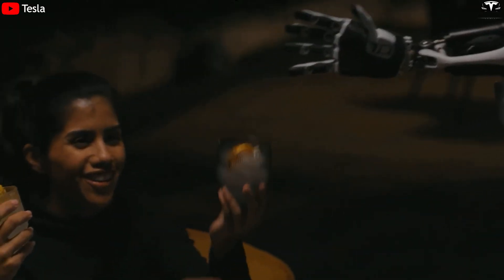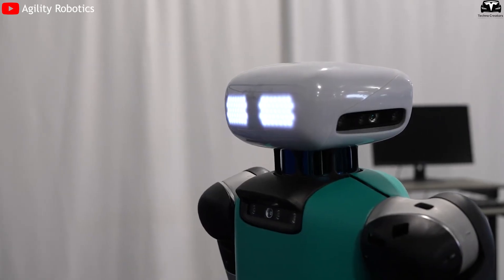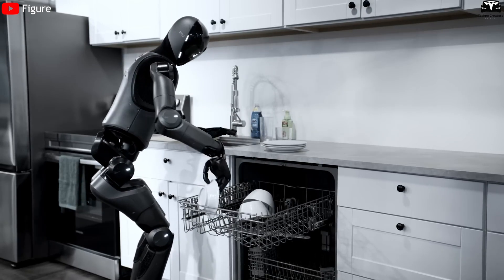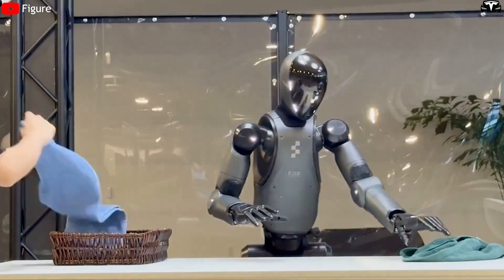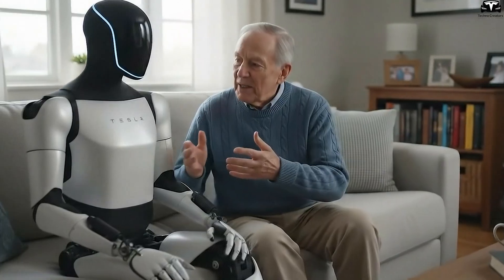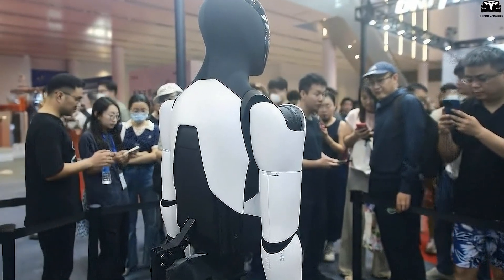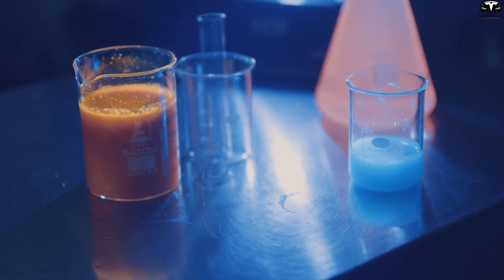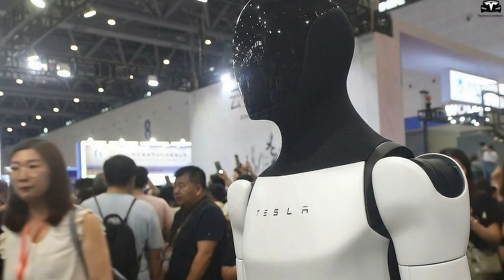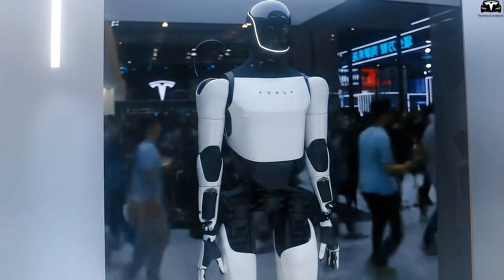Why is hygiene essential for humanoid robots in daily use? When discussing Optimus V3's long-term role in daily human environments, one of the most overlooked yet crucial aspects is hygiene and safety in direct contact. Unlike industrial robots that rarely interact with people, a humanoid robot designed for homes, hospitals, and elderly care must maintain exceptionally high levels of cleanliness. Any lapse in hygiene could lead to health risks, especially in sensitive environments such as healthcare. One practical method is the integration of UVC sterilization technology into Optimus' hands and fingertips. UVC light has been proven to neutralize 99.9% of bacteria and viruses in under 30 seconds. After touching a patient's medical device or supporting an elderly person, it could quickly activate an internal UVC pulse to sterilize its hands before continuing the task, minimizing contamination risks without requiring human intervention.